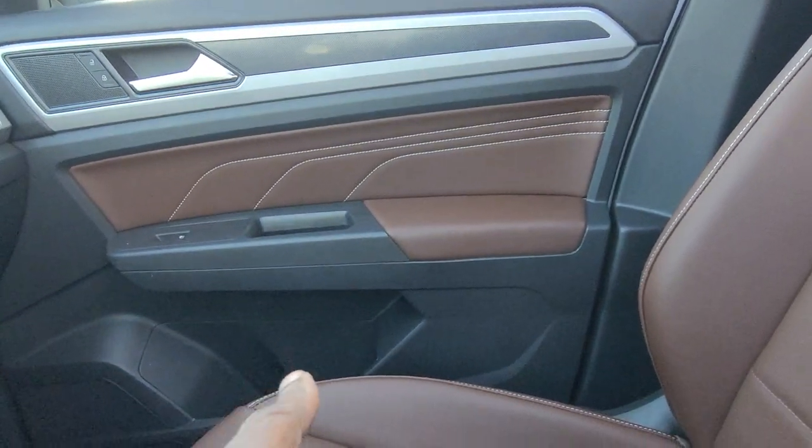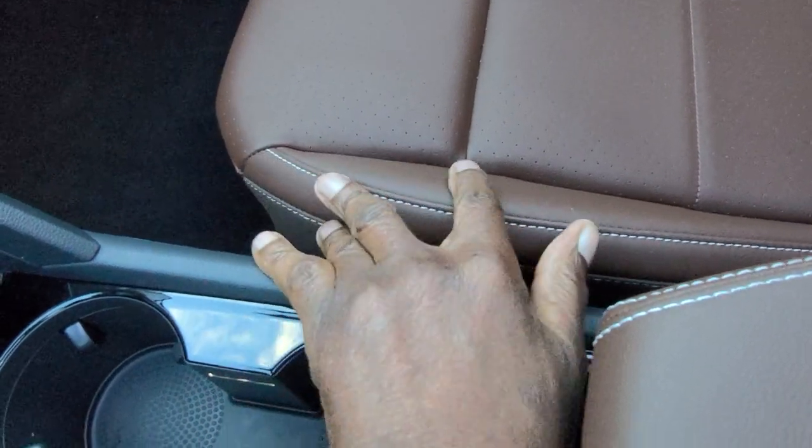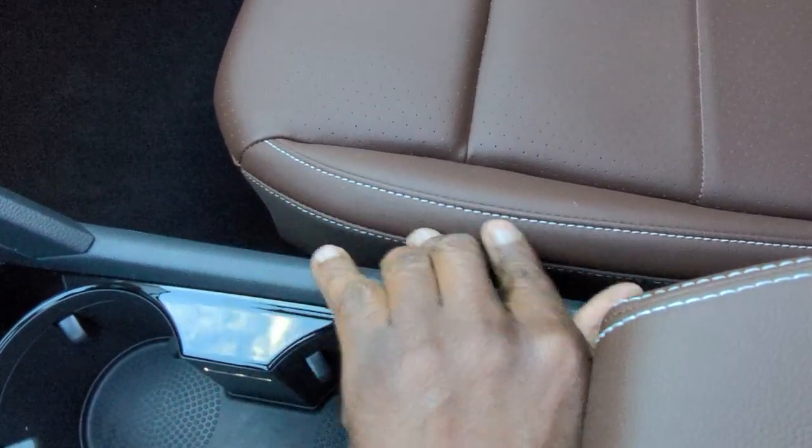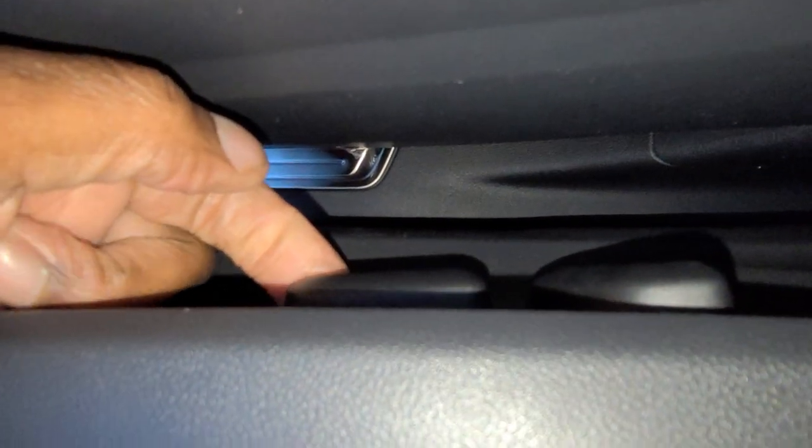Here's a look at the door inside on the passenger side. The seat over here is power as well, trimmed out in leatherette with the heated seat and contrast stitching. On this side there are two buttons — your forward and back, up and down, and your seat back adjust.